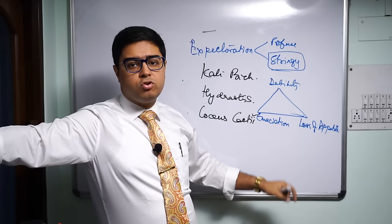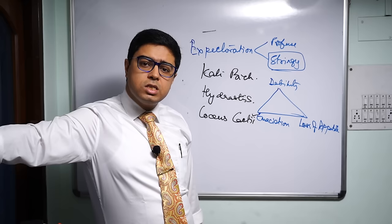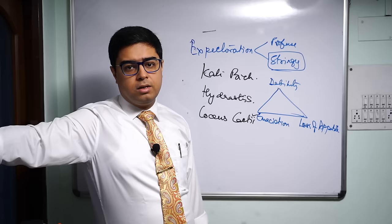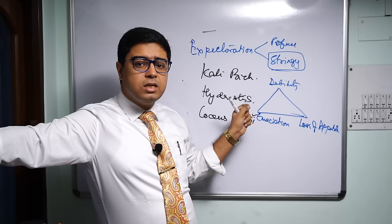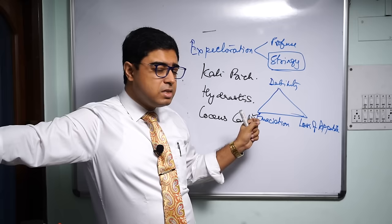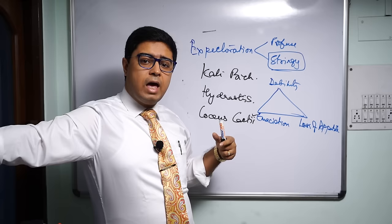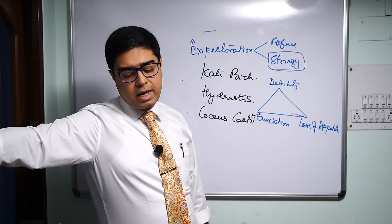When these three symptoms — debility, emaciation, and loss of appetite — are together they become a characteristic symptom complex for Hydrastis. The common name of Hydrastis is golden seal, so the color of its discharges is golden yellow. The nasal discharge and post-nasal dripping is thick, golden yellow, and stringy. Comparing with Kali Bich, which can be greenish-yellow and offensive, Hydrastis is typically yellow with no greenish aspect and not much smell. Old, exhausted persons with weak digestion and a yellow stringy discharge — that is Hydrastis canadensis.